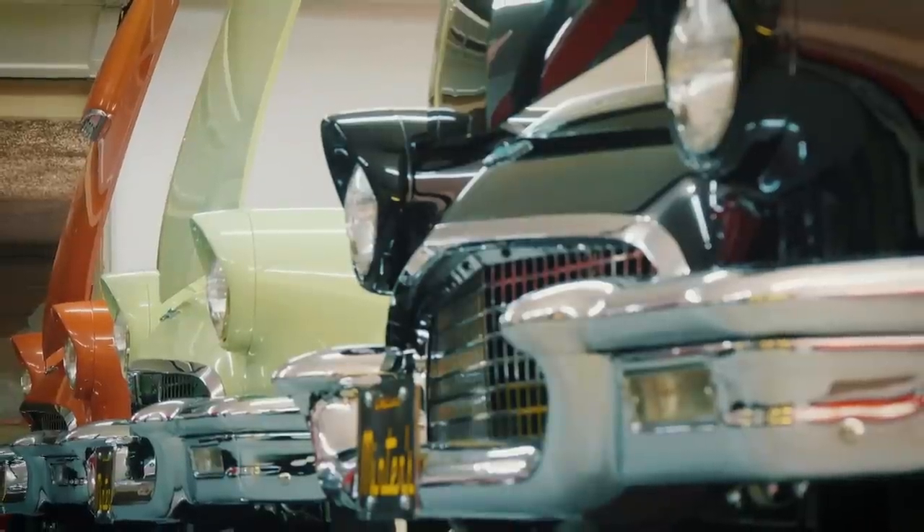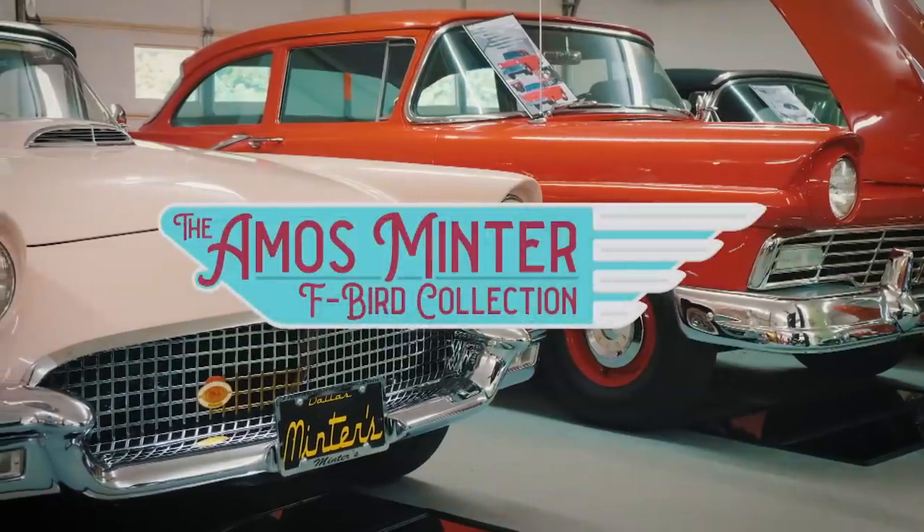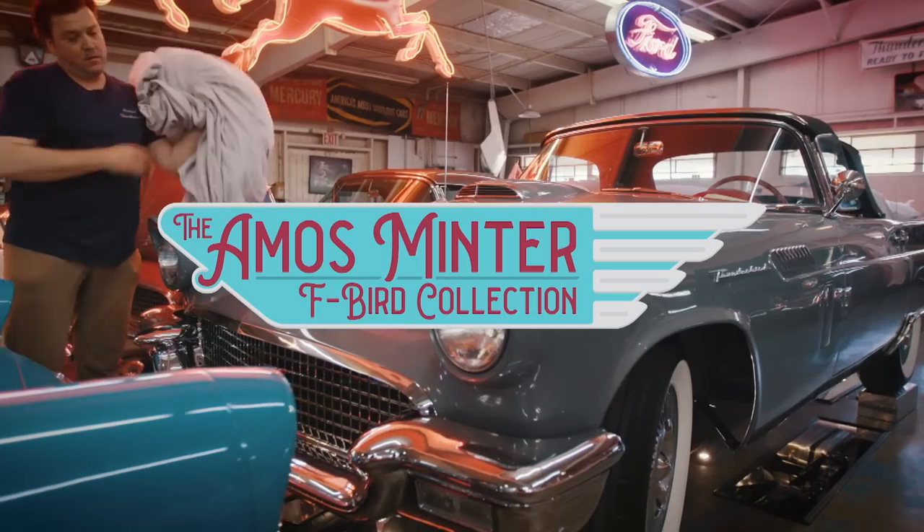We have a large selection of 55, 56, and 57 T-Birds to offer for sale at any time.